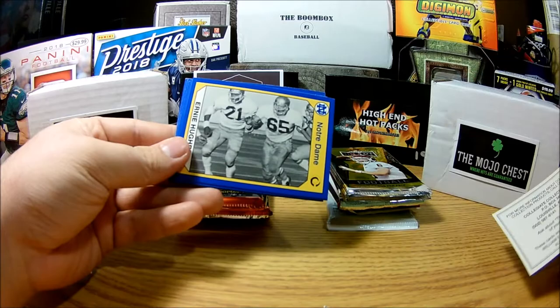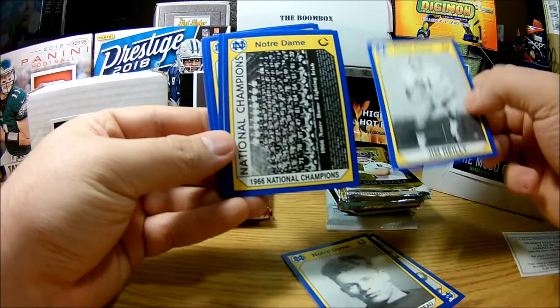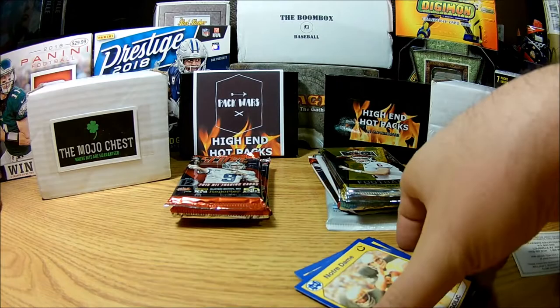From the Notre Dame collegiate collection we've got Aaron Hughes, Earl Curly Limbo, Jim Riley, the 1966 National Champions team card, Jim White from the Orange Bowl '73, Tom Clements, and a Bob Gallic.